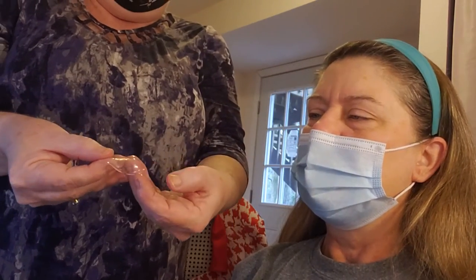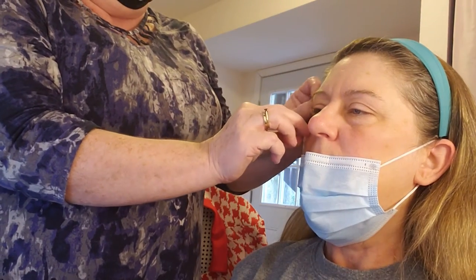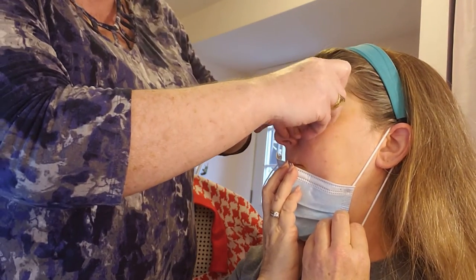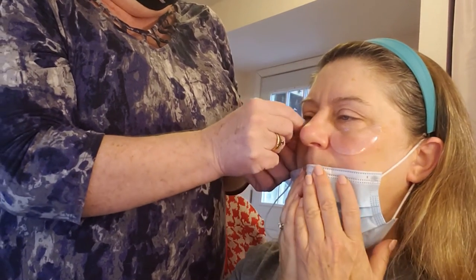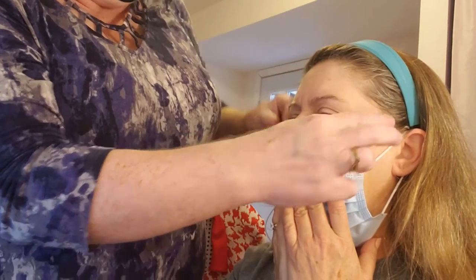They're real slimy — they look like little baby jellyfish. Go ahead and take your mask off; I'm going to have you do that. They're kind of cold without even being in the fridge, aren't they? They're cool — definitely cooling. So the idea is that you would put these on in the morning when you're getting your coffee and getting ready for work. It just adds some hydration and gets rid of that puffiness around the eyes. I'm just going to get a little closer to your eye.